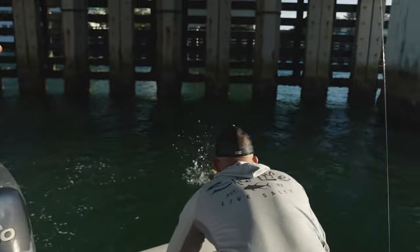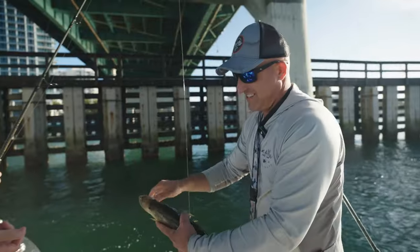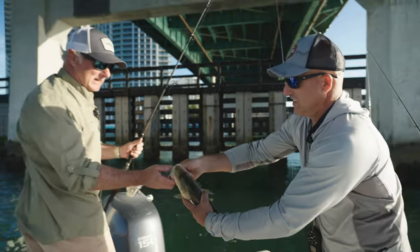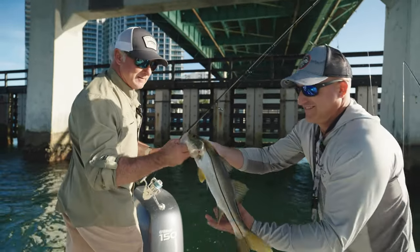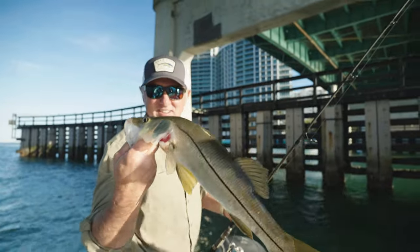Let me land it for you, buddy. I'm going to tell you — drop this little shrimp in, two cranks up. It took absolutely no time. Got it. Just like that, we have this beautiful snook. Bam.